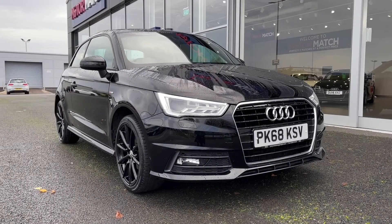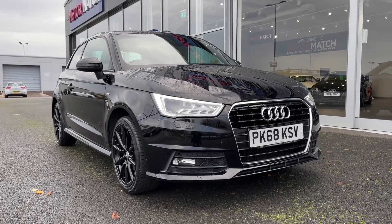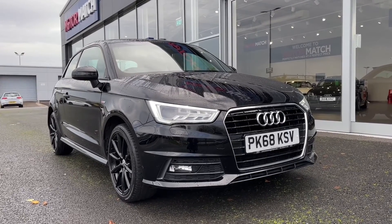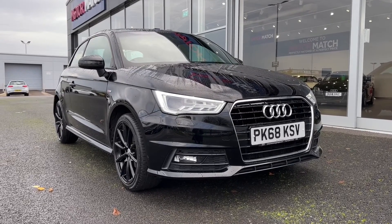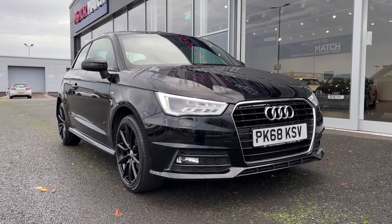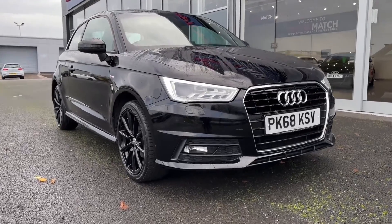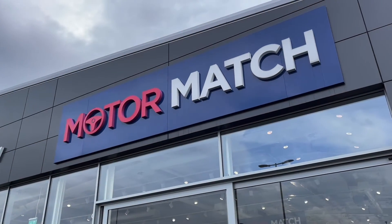So that concludes our video tour around this 2018 Audi A1 S Line. Remember this is a Motor Match approved used vehicle so it does come with a 30 day or 1,000 miles warranty, and 3 years RAC warranty is available as well as flexible finance packages. Please note that all our cars are subject to a £150 admin fee to cover provenance checks. For a personal finance quote or to book a test drive feel free to give us a call on 01244 311 404. Thank you very much for watching and I hope to see you soon here at Motor Match Chester.